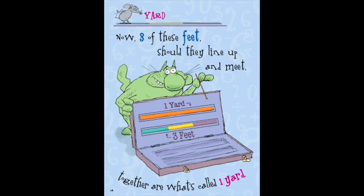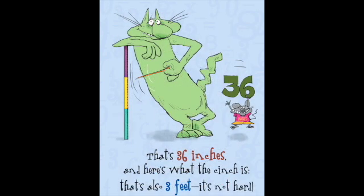Now three of these feet, should they line up and meet, together are what's called one yard. That's thirty-six inches! And here's what the cinch is — that's also three feet. It's not hard.